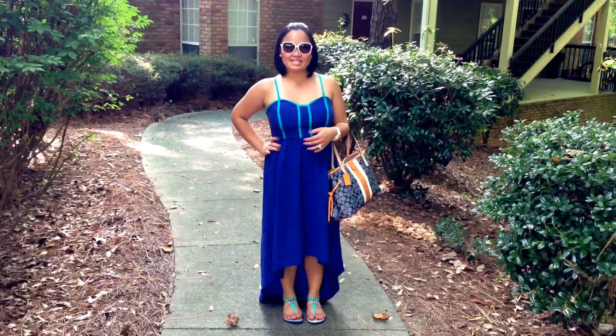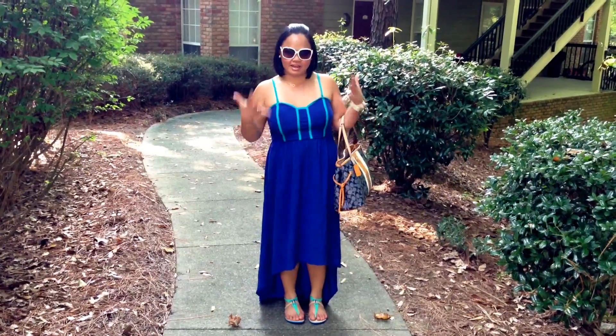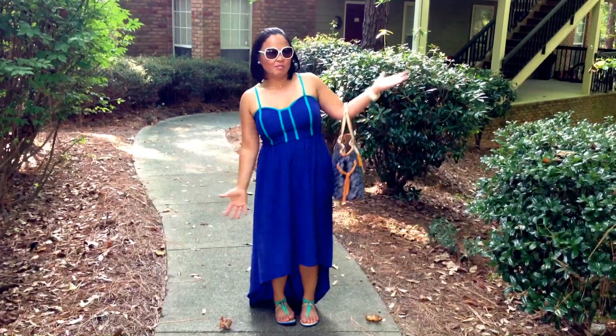Hey everyone! Thank you so much for joining me this afternoon. I just wanted to do a really quick outfit of the day and a little face of the day. So let me just tell you what I'm wearing.